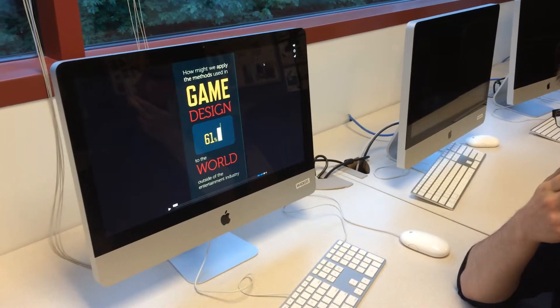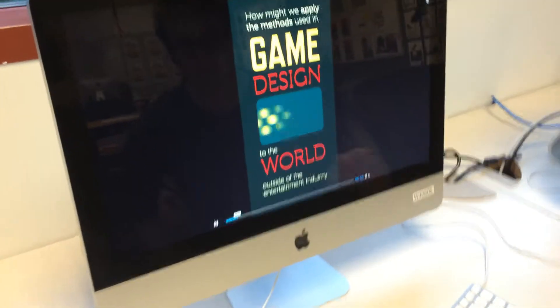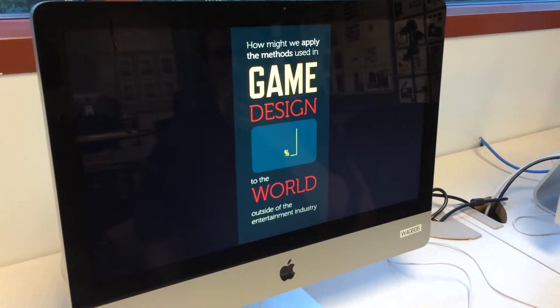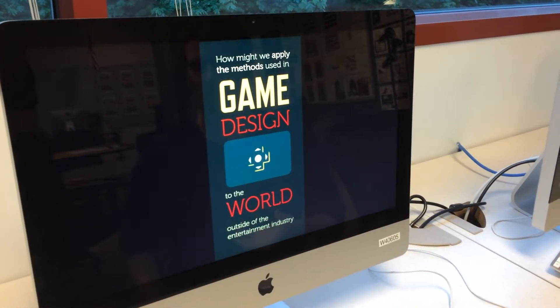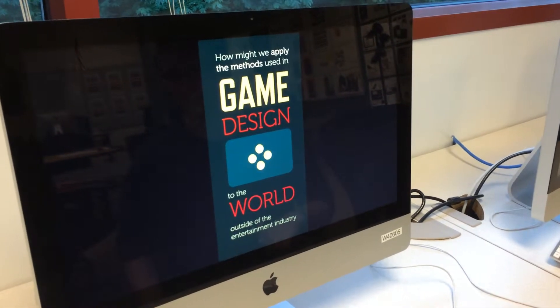So Colton, what are we looking at here? This is a preview of one of the panels of my exhibit. The focus of the exhibit is to change the viewer's perception of game design and the skills and methods used within that field.